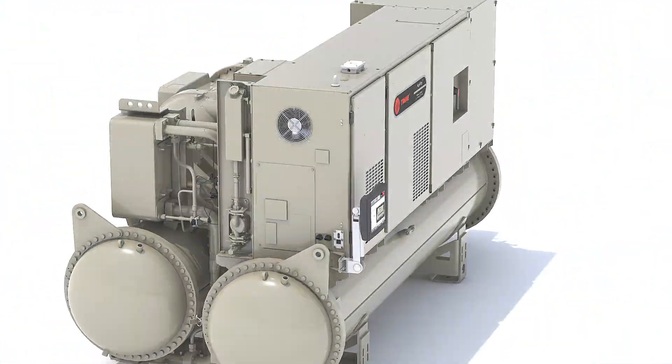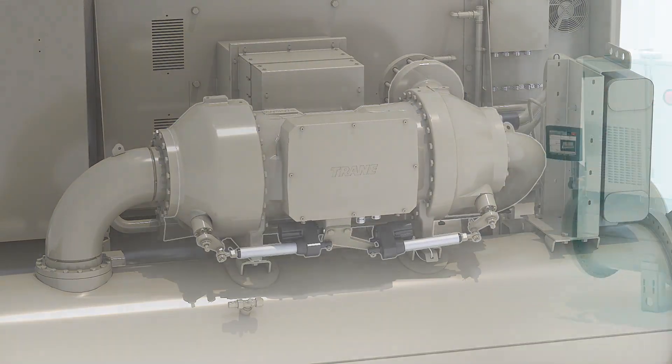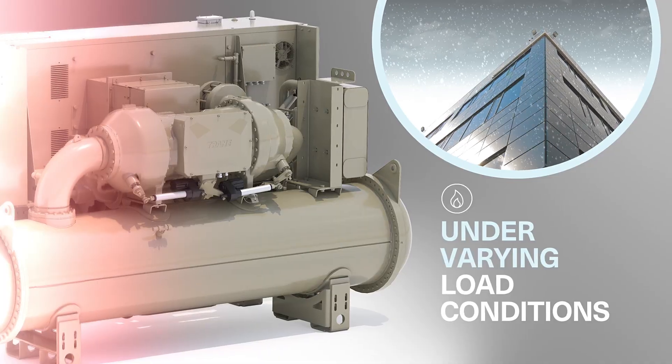Featuring an oil-free, two-stage compressor and a permanent magnet motor, the Agility Chiller offers precise temperature regulation under varying load conditions, for consistent performance and peace of mind.